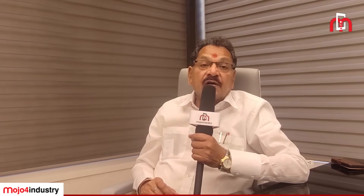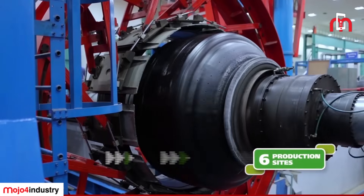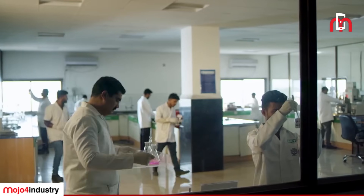We are developing so many product ranges. The core strength goes to R&D. Behind R&D, there is a big team and big infrastructure which is working day and night to develop new products. The biggest strength of our R&D, beside the R&D centre, is our laboratories.